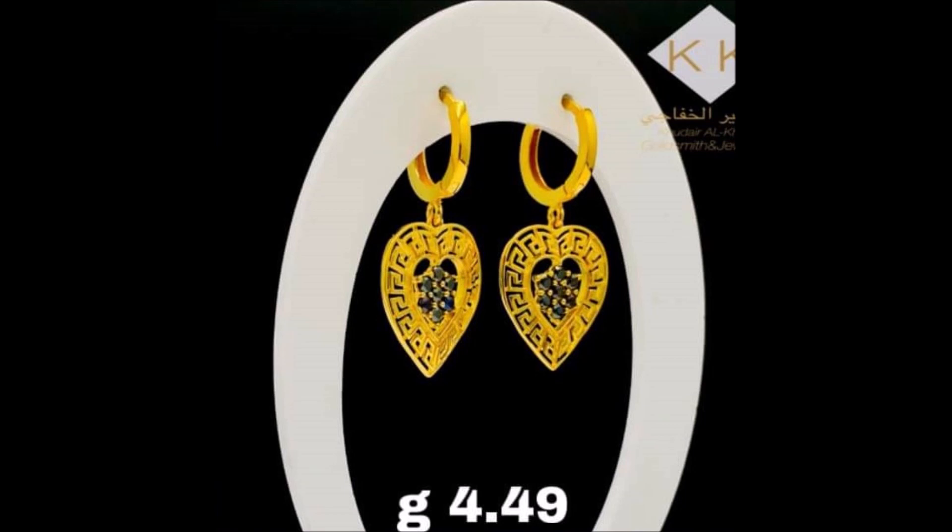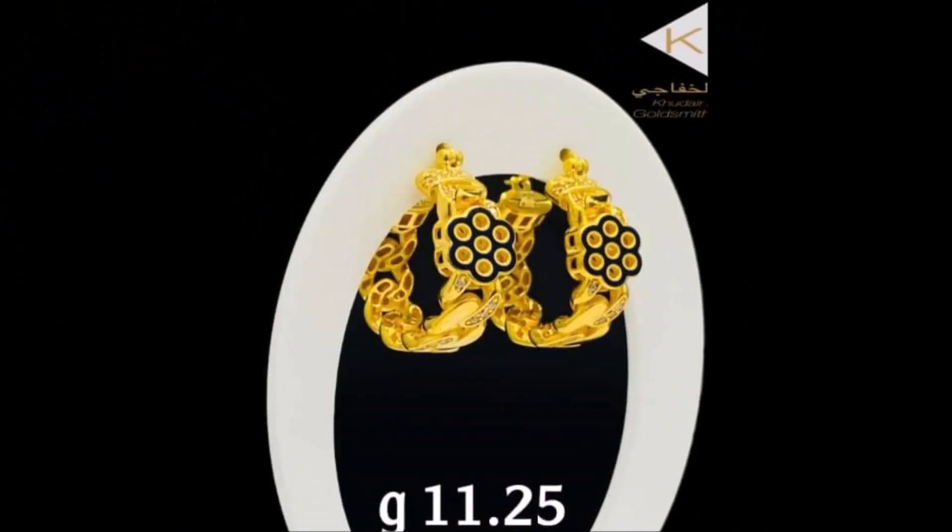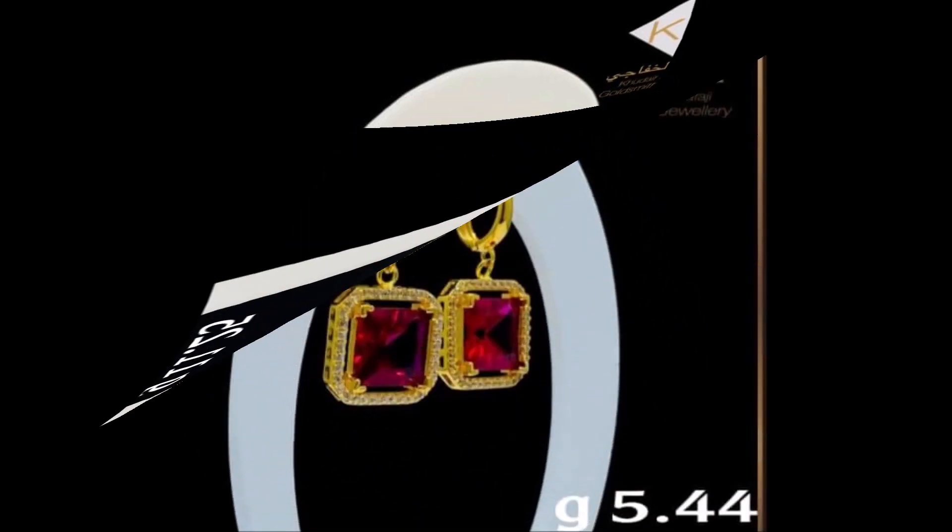If you guys like these beautiful earring designs, please like, share and give some comment. And also subscribe to our Today Fashion YouTube channel and become a member of the Today Fashion family.